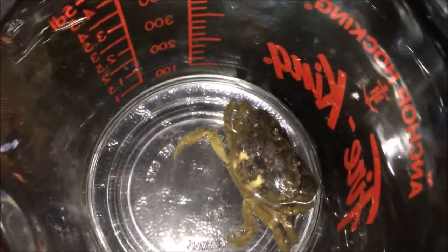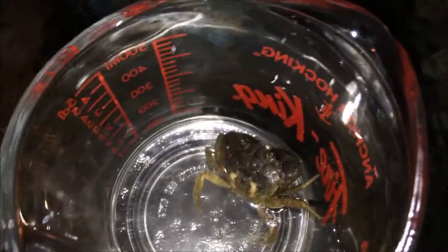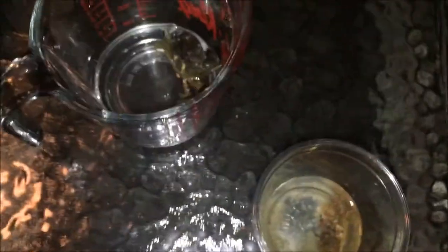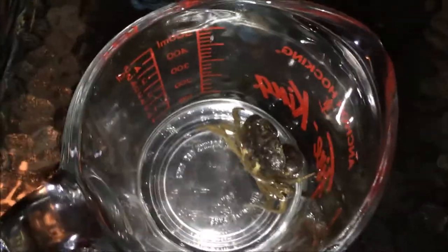They're called stone crabs because you can see them resembling a pebble if you saw one in the water near the shore. I also want to mention that these are brackish water animals as well.